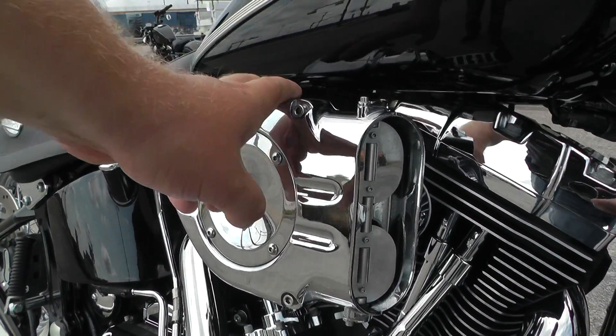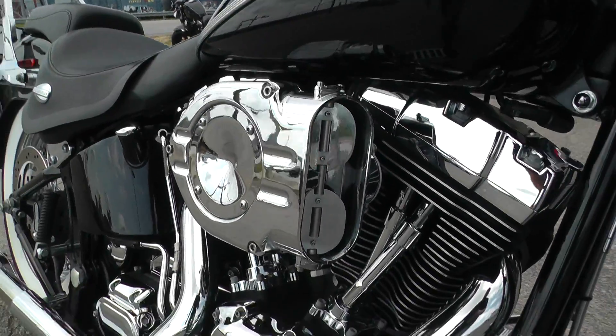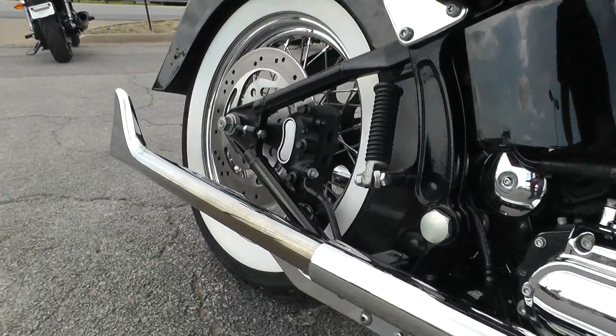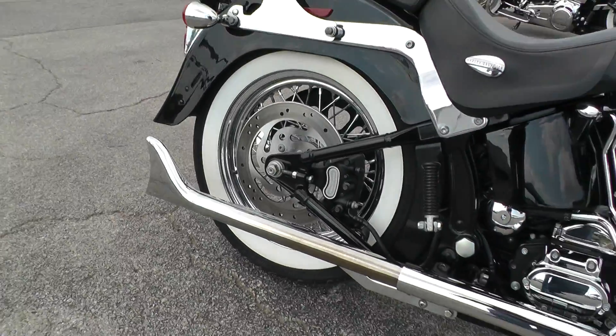It's also got this upgraded intake. Looks kind of like the Kuryakin hypercharger — it's pretty cool actually, it's got these little butterfly valves. It's also got some slip-on fishtail pipes. Look real good with the Springer.